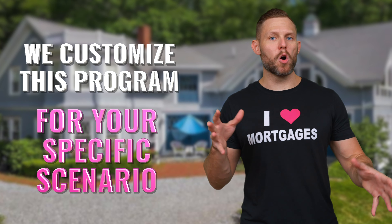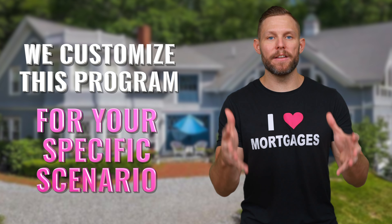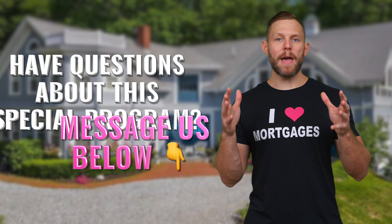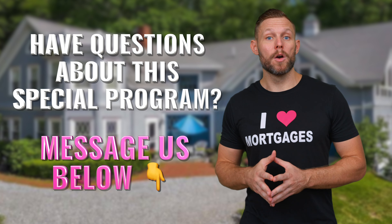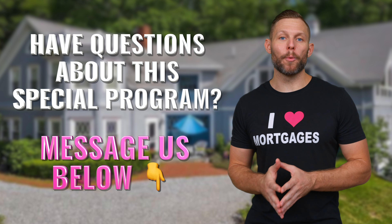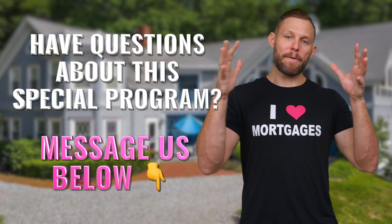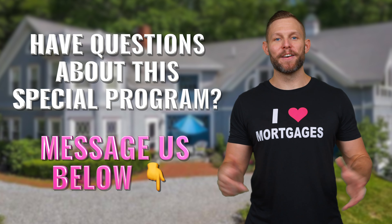There are a lot of details that go into how the bridge loan actually works because it's based off of your individual situation. So if you have questions about how to utilize the bridge loan to be able to buy a house now without having to sell your current house, please reach out — we're always happy to help. Let's make you have a better, stronger offer in this competitive market so you can get the home that you love. Talk to you soon.